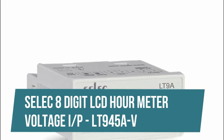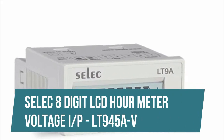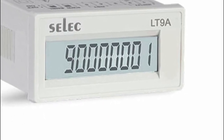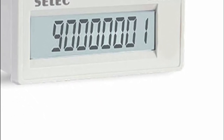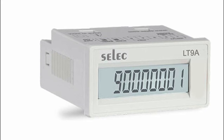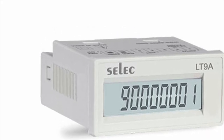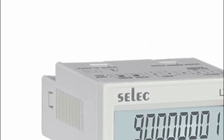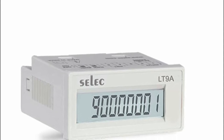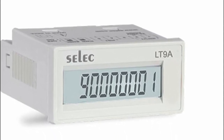Select 8-Digit LCD Hour Meter Voltage Input LT945AV. 8-Digit LCD Time Totalizer, Self-Powered, Long Battery Life, Voltage Input. Display Type: LED, Display Configuration: 8 digits. Type of Input: 24V to 260V AC, Contact Input. Feature: Memory Retention, Long Battery Life. Range: 999,999.99 hours, 9999.59.59 hour.